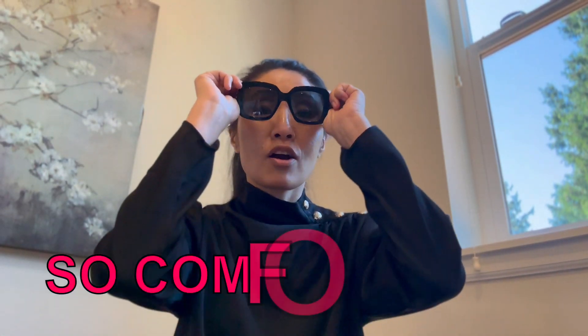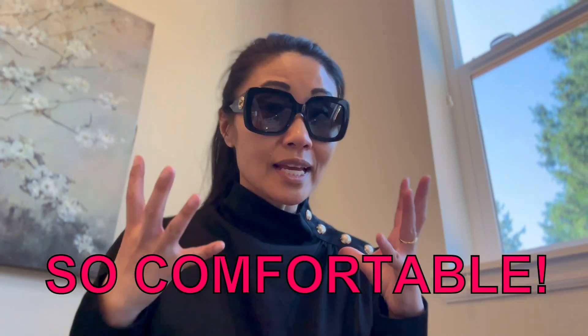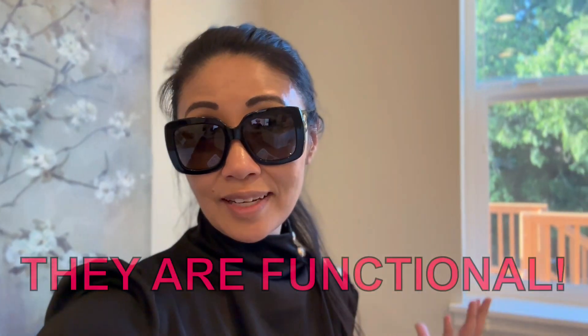Now last but certainly not least, these feel so comfortable when I put them on. They stay on with no problem at all, but the plastic is pliable so they're not squeezing my face. I love that they work really well — with these, the glaring sunlight isn't as harsh.